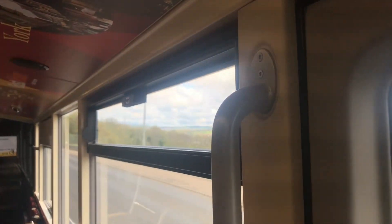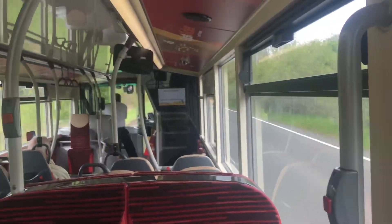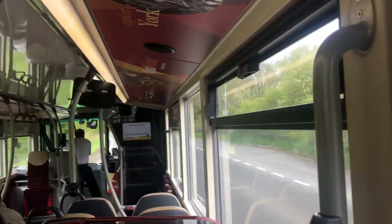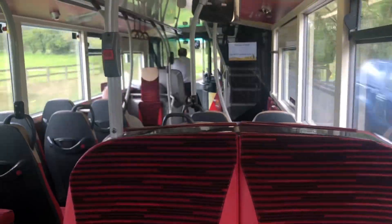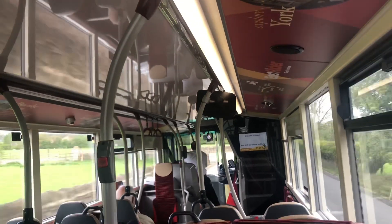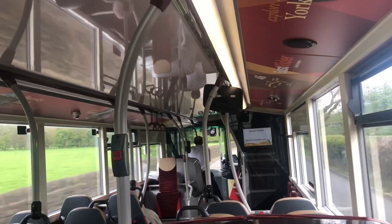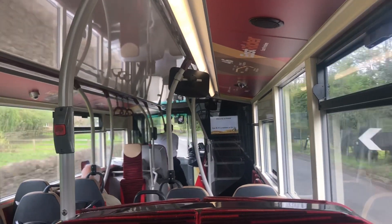Oh, there you go — a bit scenic now. All the trees have disappeared. A little bit scenic. This is a very refreshing part of the route, actually really nice.